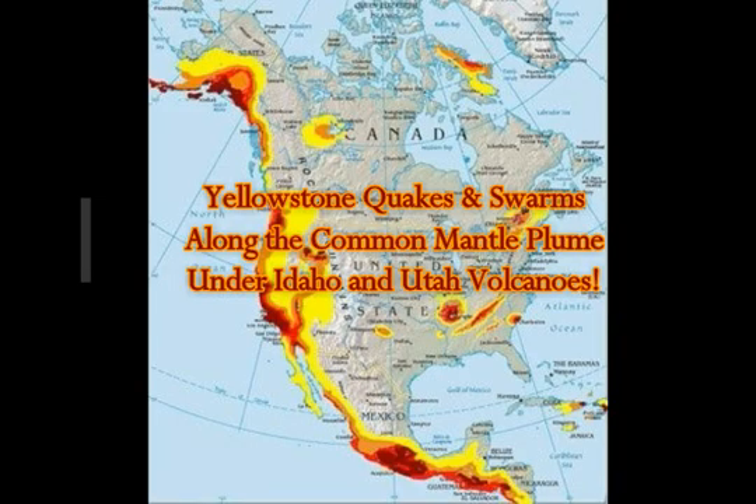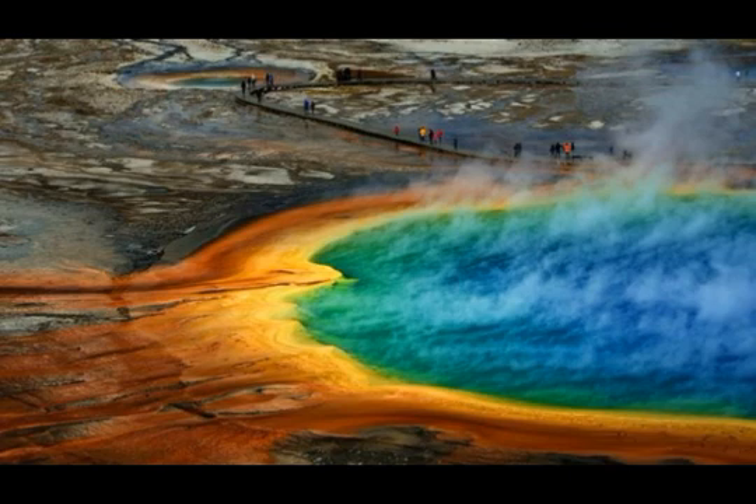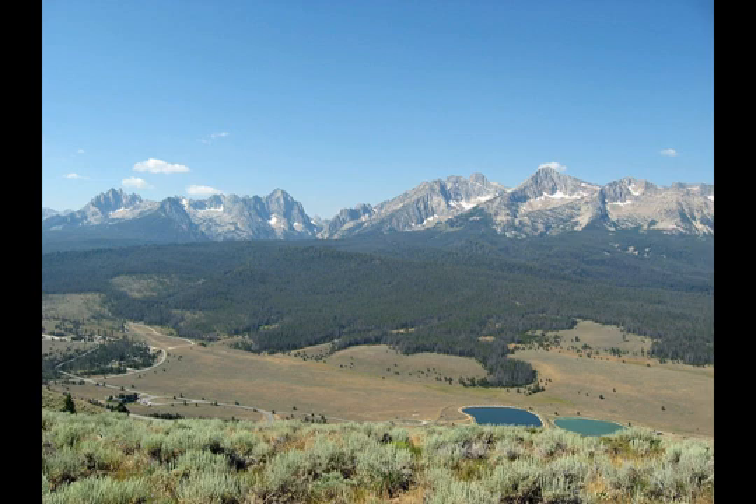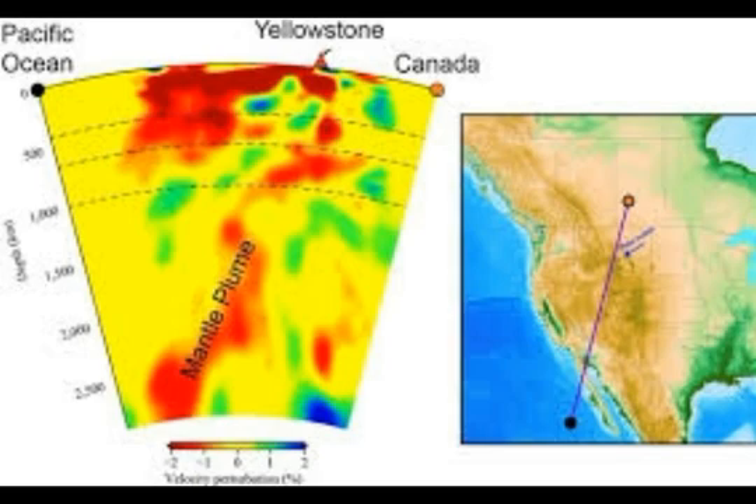Yellowstone quakes today and swarms along the common mantle plume under Idaho and Utah volcanoes. We're going to take a look at where these volcanoes are. They're on the mantle plume that connects from Baja, California, Mexico. That seven-looking thing goes through Utah into Yellowstone, makes a horizontal western turn into Idaho. That's exactly where we're getting our quake swarms, and where we had our 5.7 in Salt Lake City. You can see the cross section showing the magma very close to the surface — that red body there. The mantle plume from Baja through Utah into Yellowstone and then cutting across westward into Idaho.